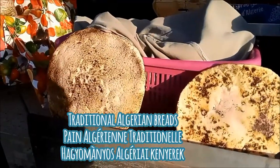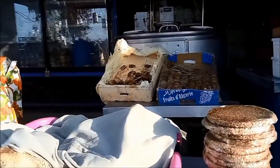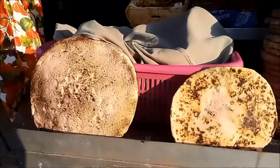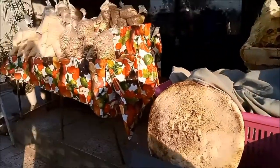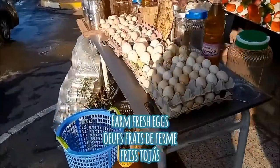This vendor here was selling some artisanal hand-prepared freshly made breads such as Matloua, Khubz of Teer, and Khubz Sheer, which are different types of breads.